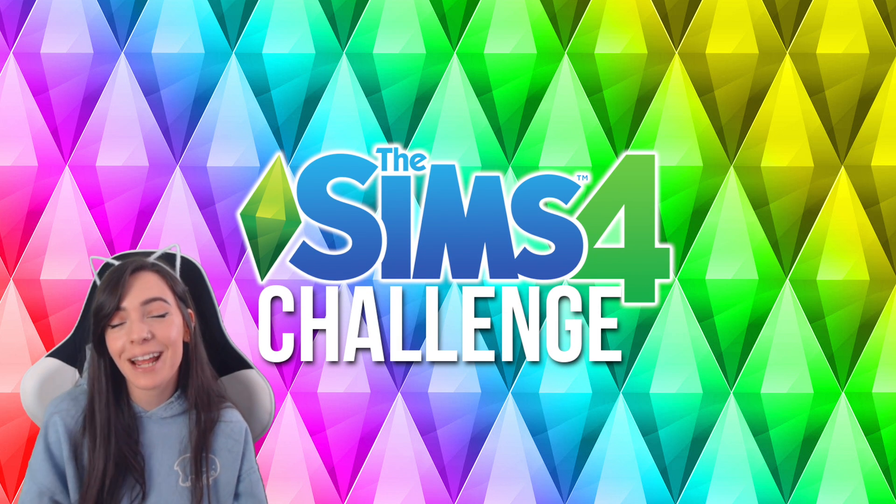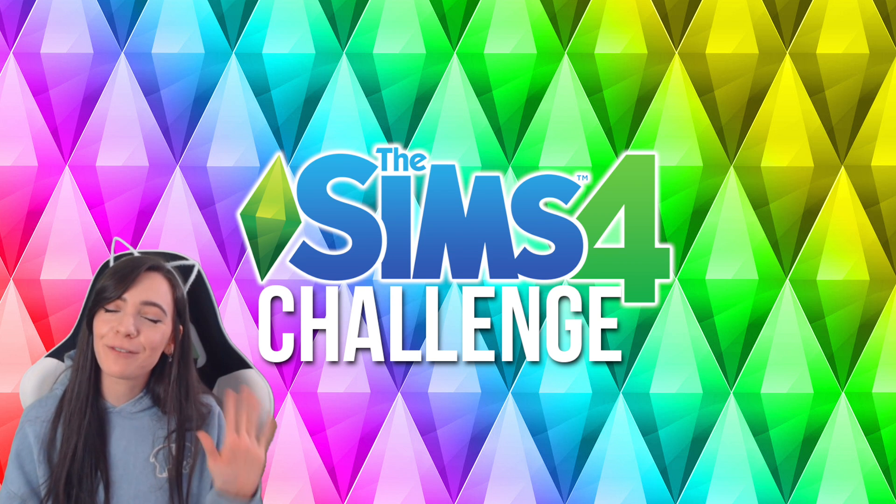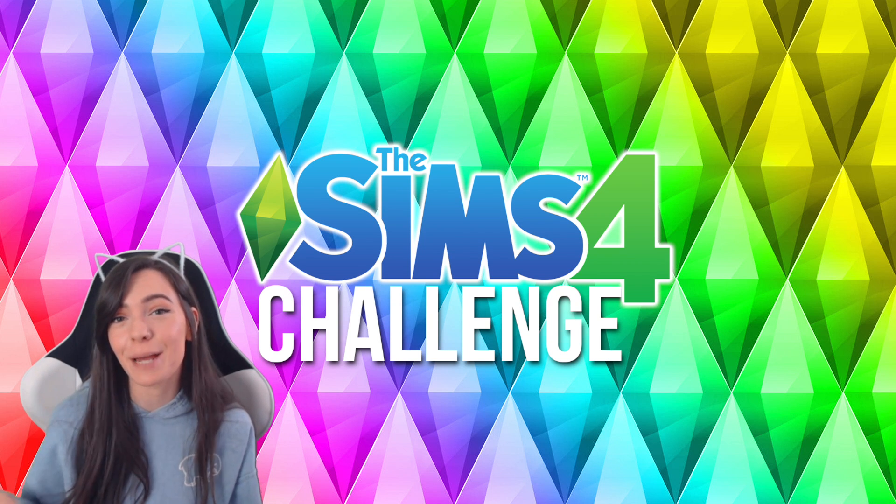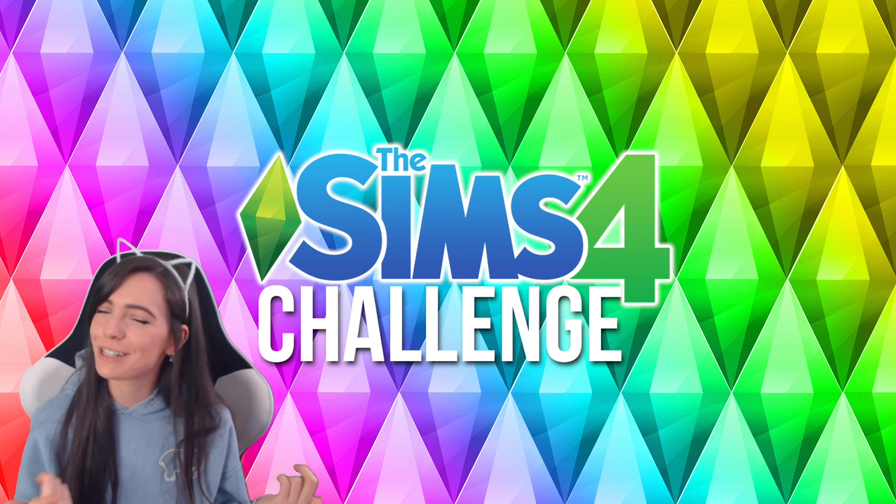Hey guys, welcome back to my channel. Today's video is episode 5 of my Rainbow Sims Challenge series, and that means today we are working on the blue sim. So if you want to see the sim and her tiny house, then just keep watching.